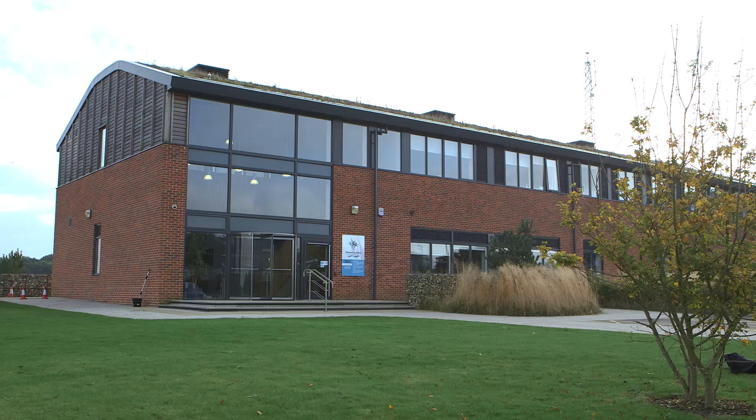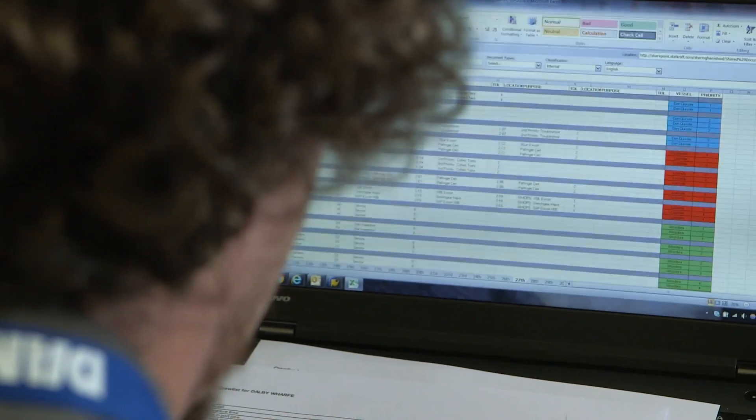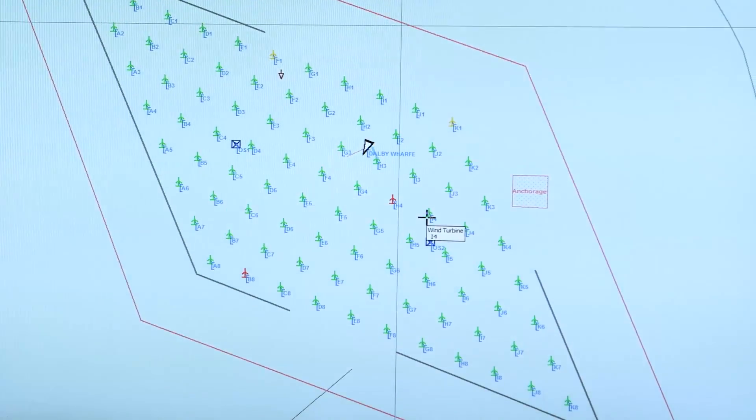I've grown up around this area all my life. I'm a marine coordinator for the Sherringham Shoal wind farm. We are largely responsible for overseeing the day-to-day operations of the wind farm.